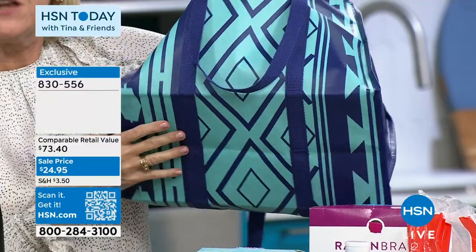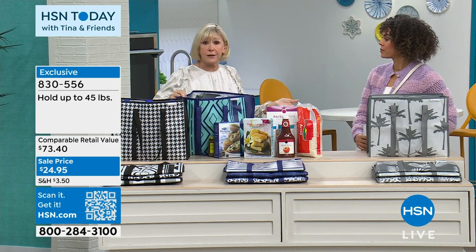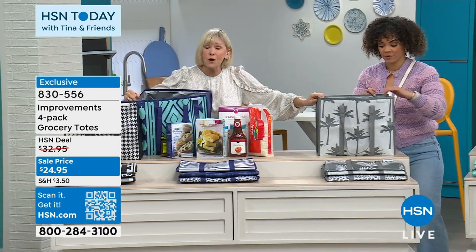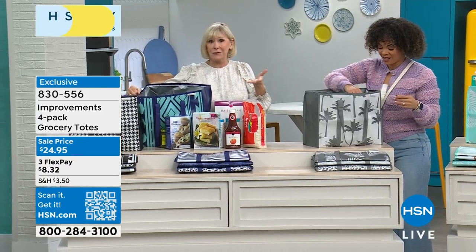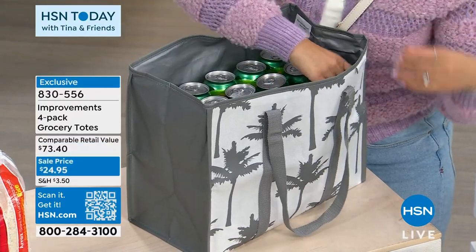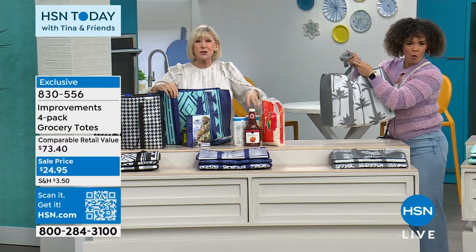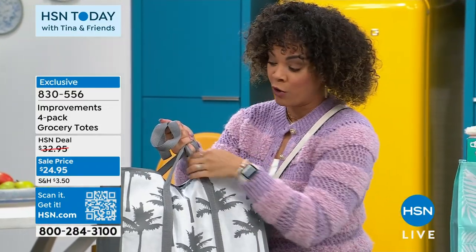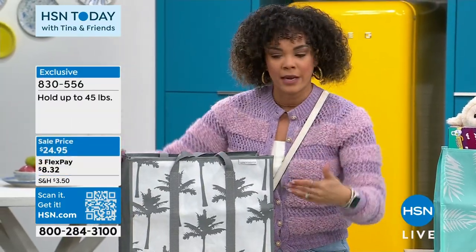You've got a square bottom, so anything you put on a surface is going to remain standing up. Think about 45 pounds — that's 45 twelve-ounce soda cans. Think about the capacity when you're shopping. And going to the beach — perfect. Going to the gym — no problem. You can use it for your dirty laundry too. Look, you do have the capability because those straps go all the way around — that's what reinforces it, that's why you can get up to 45 pounds.